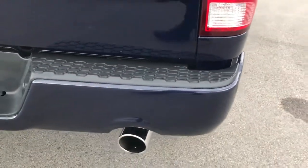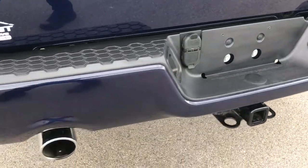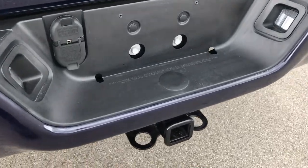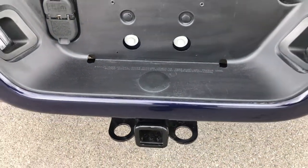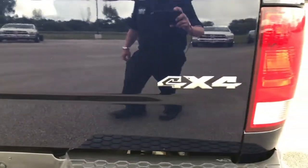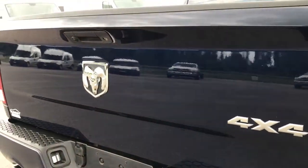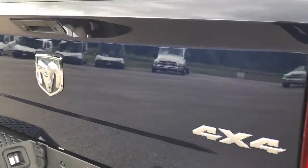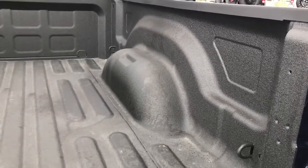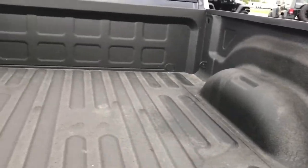Rear bumper is in excellent condition — no dents, dings, or scuffs. It has the dual rear exhaust, of course, with the Hemi package. You get the factory towing package, which gives you the receiver hitch with 4-pin and 7-pin wiring. The rear tailgate is in excellent condition, no dents or dings. It does have the locking tailgate and the backup camera, which is an option on the Express package.